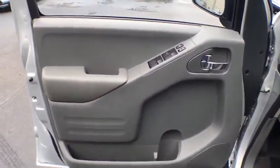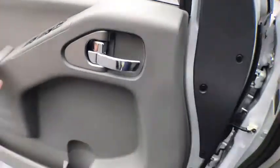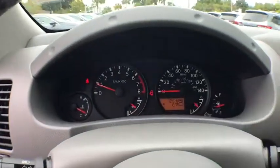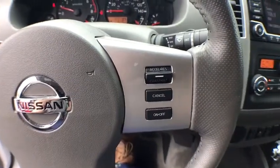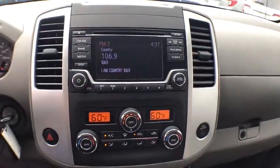Here are some of this vehicle's great options: keyless entry, traction control, Bluetooth, power steering, cruise control, center armrest, power door locks, clock, power windows, and side airbag.